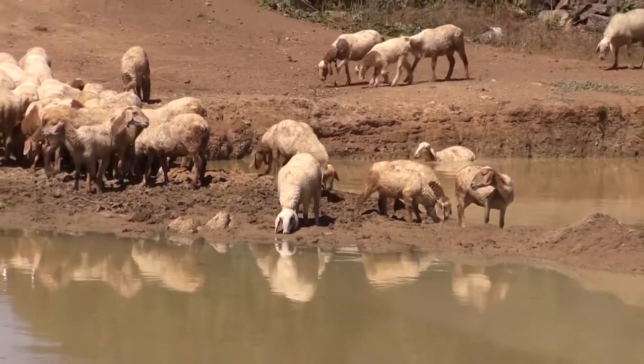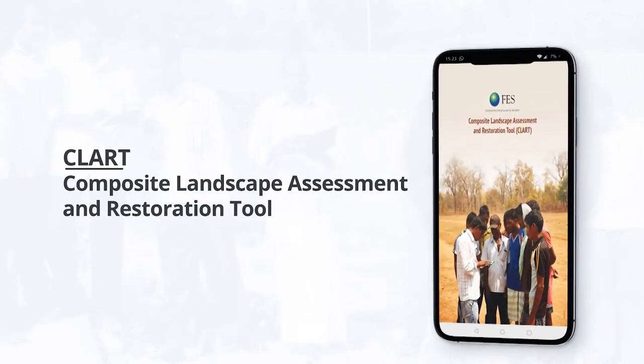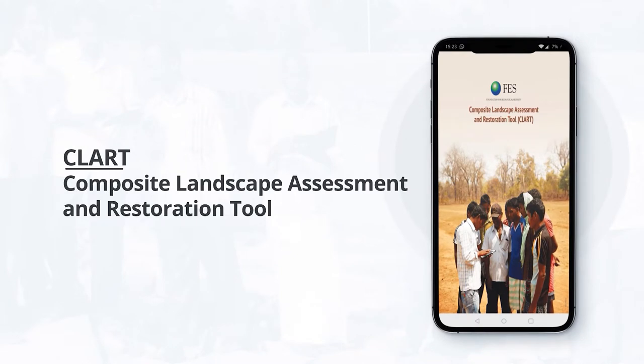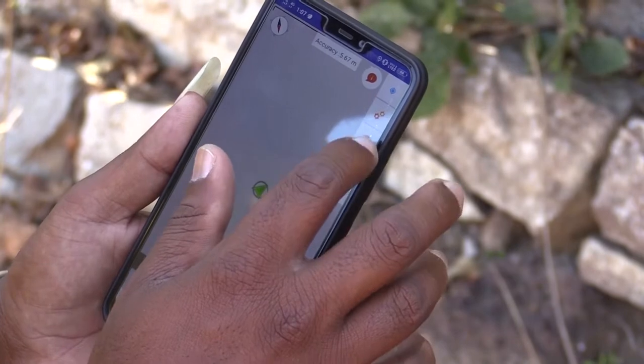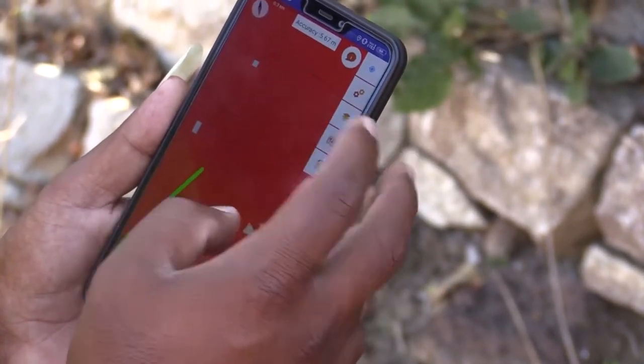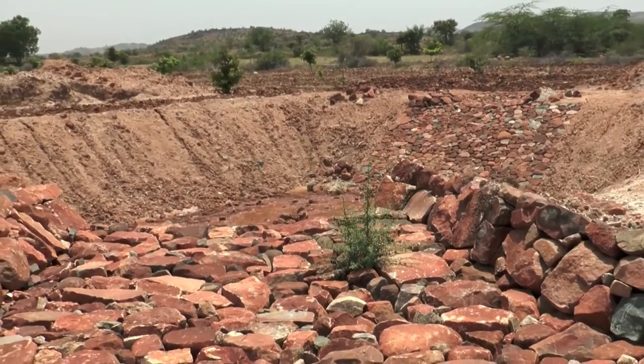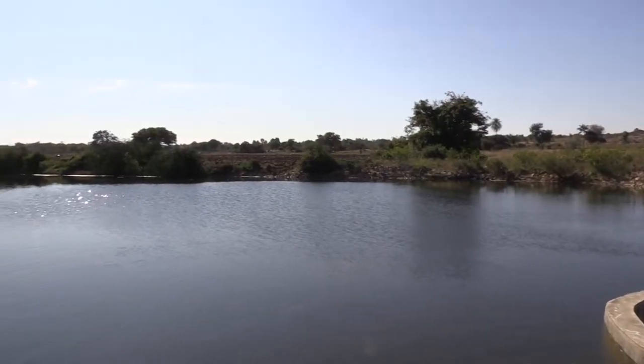Things changed in 2019 when the village community members were introduced to the Composite Landscape Assessment and Restoration Tool, or CLART. Developed by the Foundation for Ecological Security, CLART is a GIS-based open-source mobile tool that provides location-specific information and recommendations on soil and water harvesting structures for recharge, discharge, and regeneration activities.